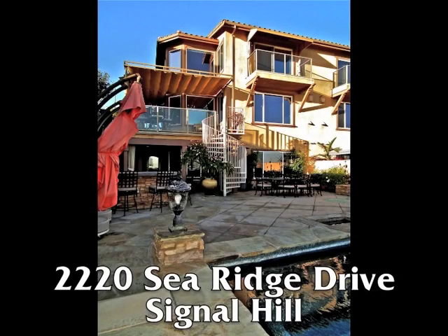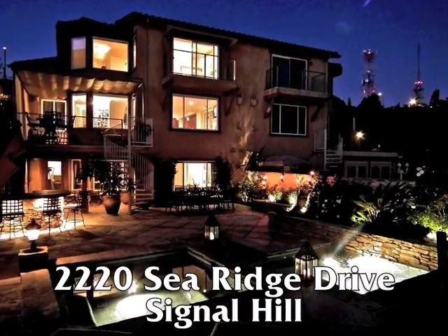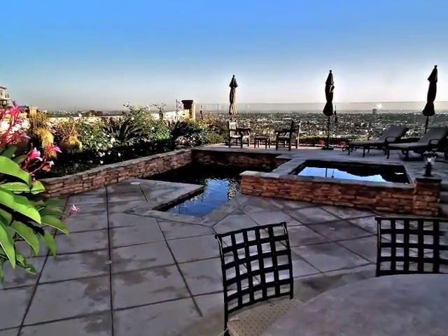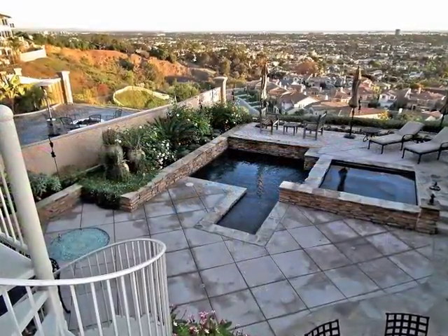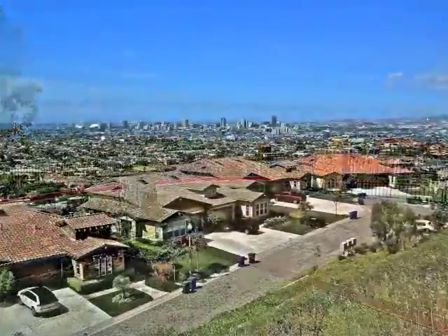2220 Searidge Drive, a stylish and sophisticated tri-level view duplex atop Signal Hill with a rare pool and spa, overlooking Long Beach to Catalina Island within the gates of Searidge.